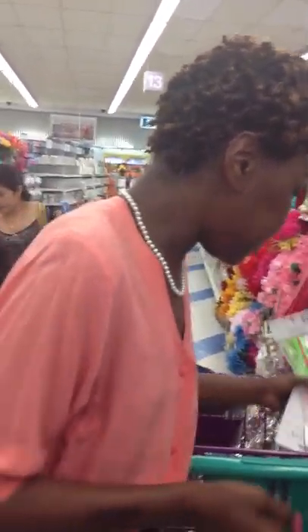We have the vent brush — this is a flat one, good for straightening the hair with the blow dryer. We have another vent brush with bristles. And then we have a flat brush, which is good for taming the edges.